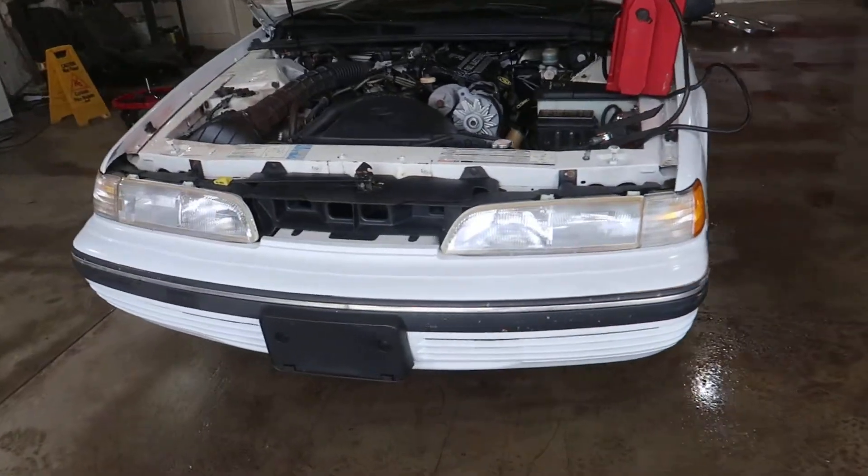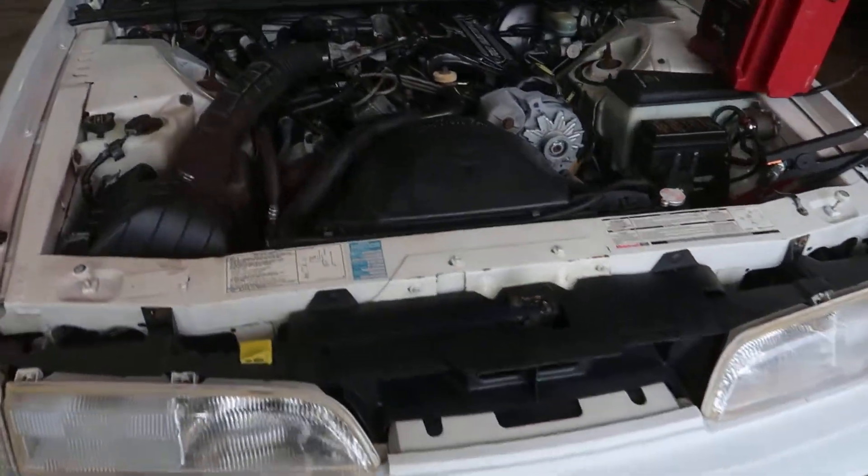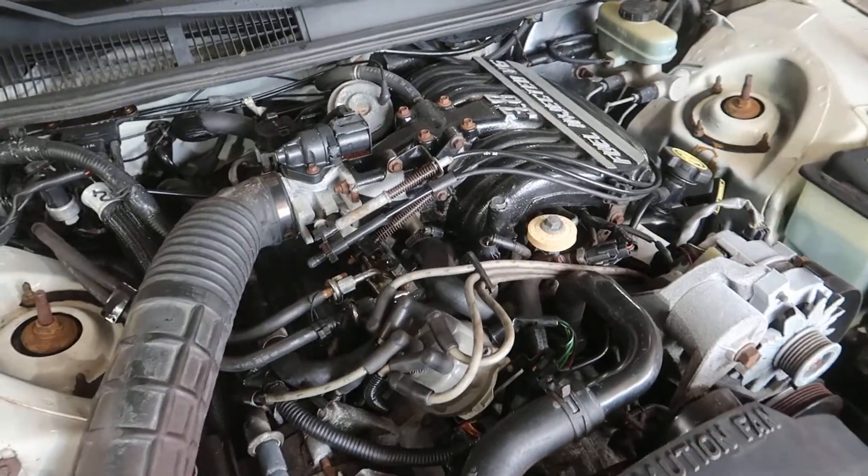Lots of nice pieces on this one. Just a little over 70,000 miles on it. Really nice 3.8 liter.